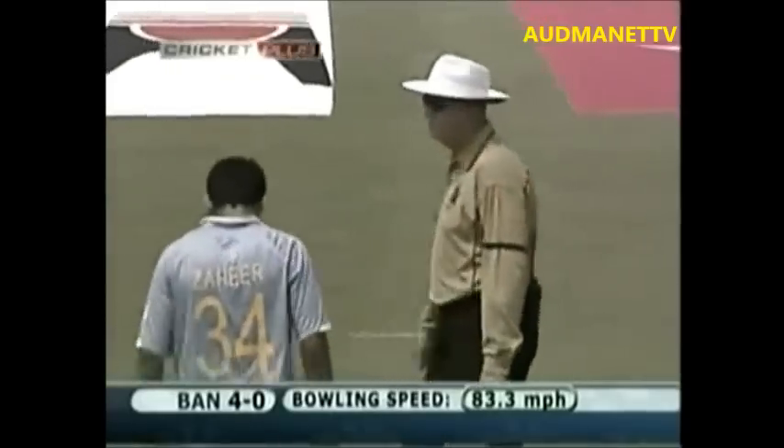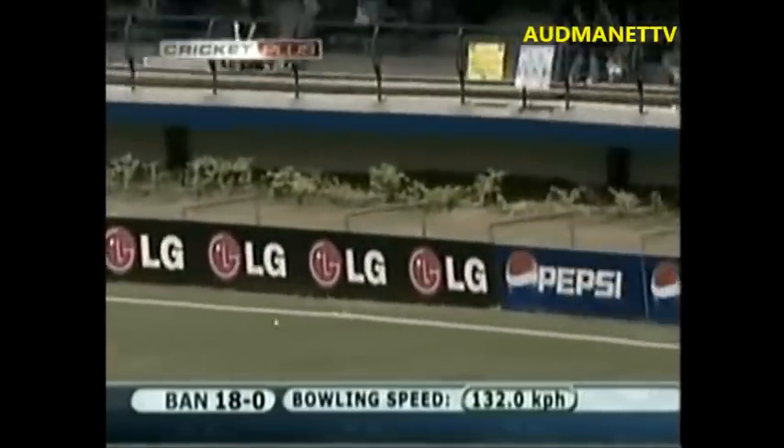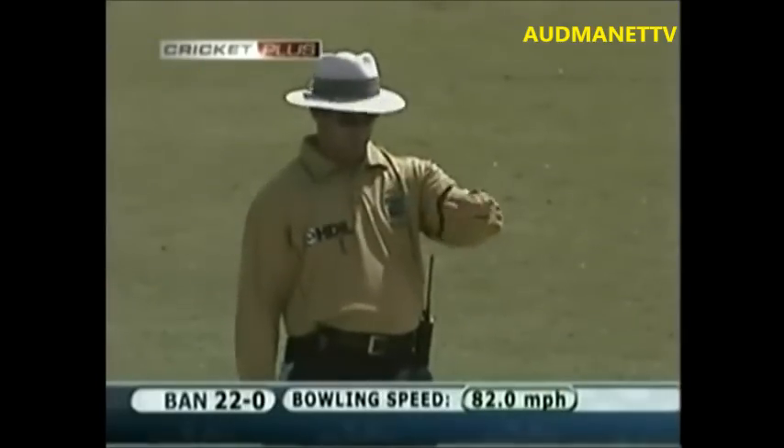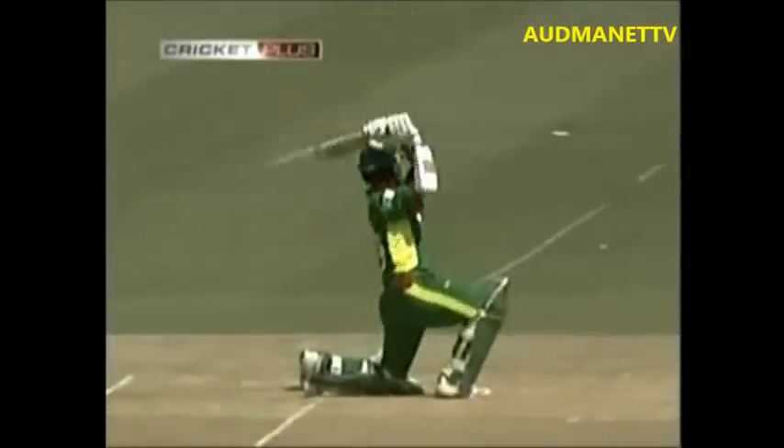That's beautifully struck — a good omen for Bangladesh. A half volley, and there's no second thoughts — it's hammered, a beautiful shot. Still very useful runs, slashed on that. With the field standing inside the ring, there are always runs to be made.